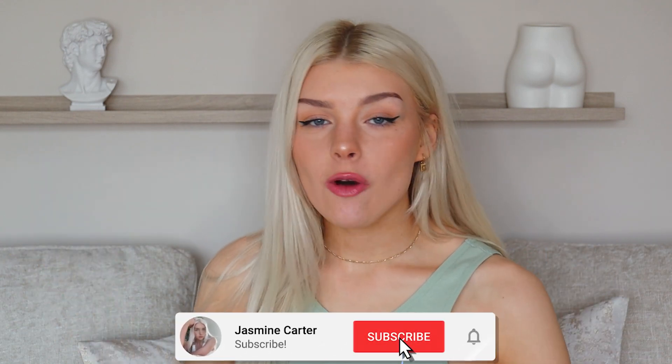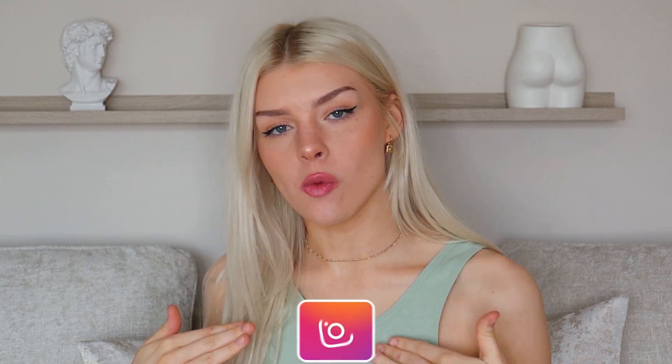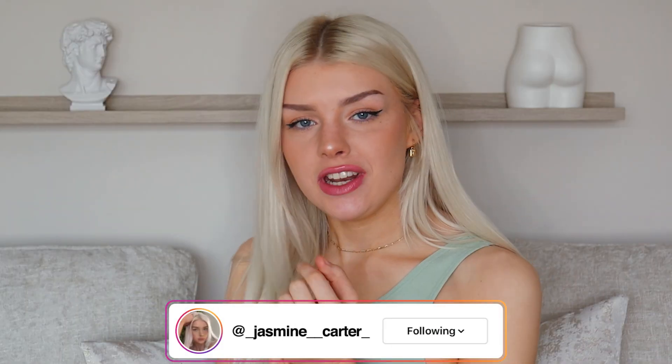Hi guys, it's Shelds and welcome back to my channel. If you're new here, what's up? In today's video, we are partnering with Wish to bring you this Wish office haul.